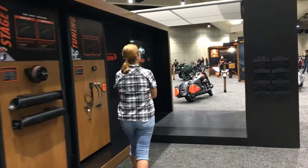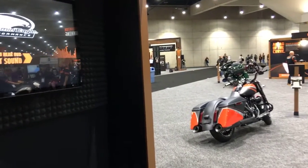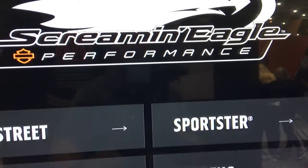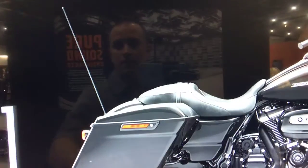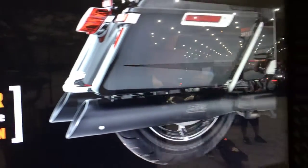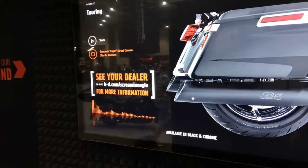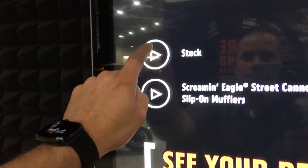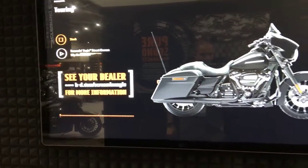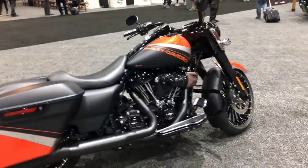This is a pretty cool setup — you can actually go in and listen to the different types of exhaust. Let's see if I can get one to play for you guys. Let's do a touring model — Screamin' Eagle. Now let's try a stock. Not sure how well that's going to come across over the microphone, but hopefully you guys get the point. That's about it for the motorcycle section.